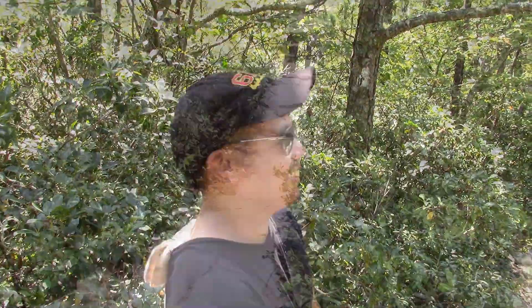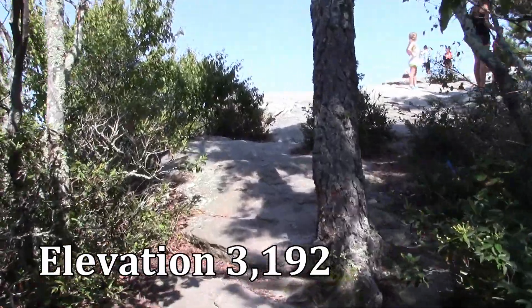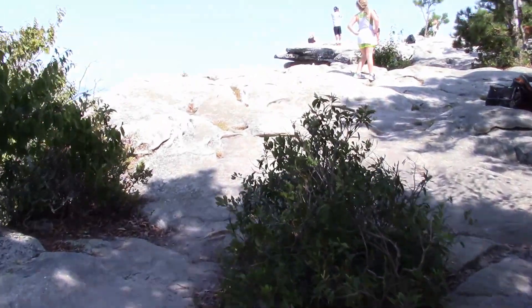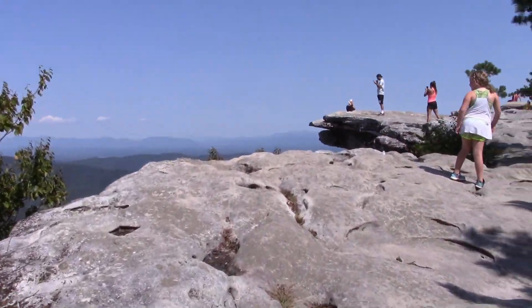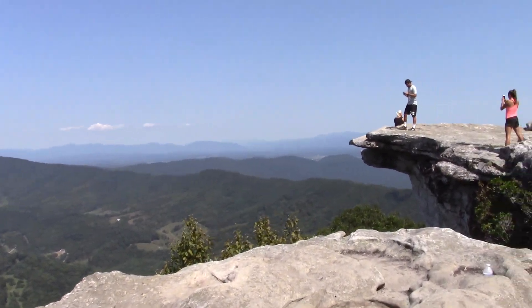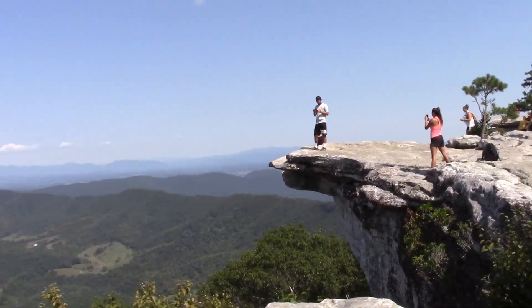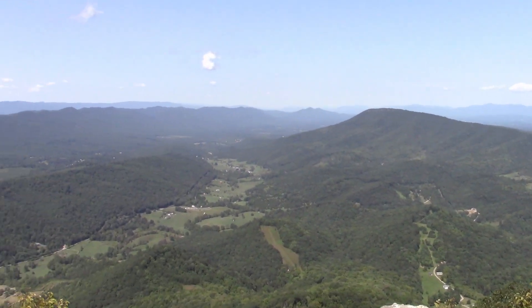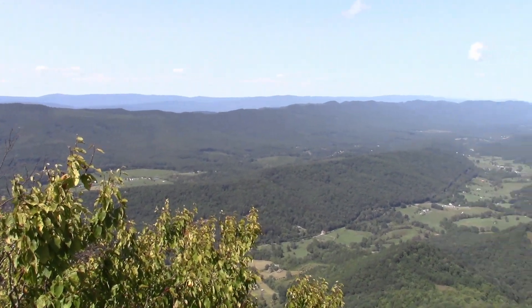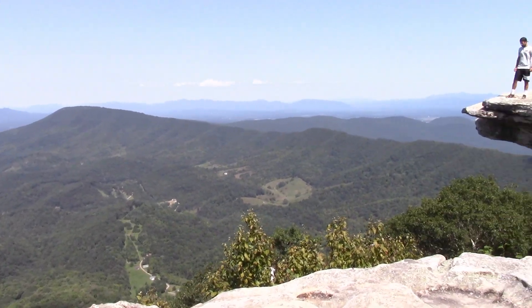Break is over — let's go. Okay, we are here. Welcome to McAfee's Knob. Wow, look out here!